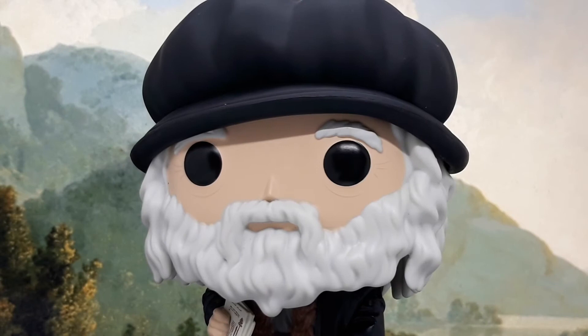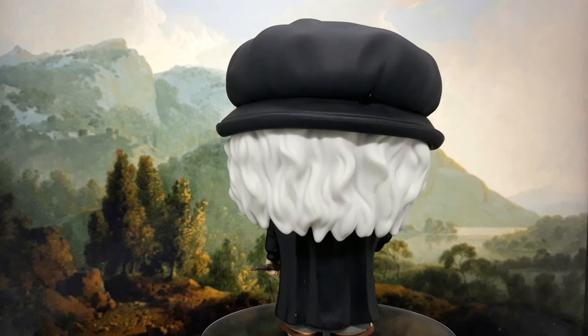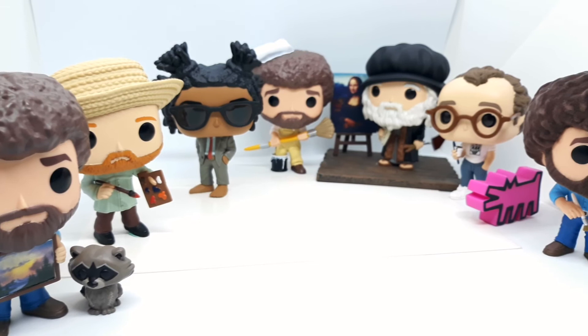This Renaissance man is more than a painter — he also happens to be an engineer, scientist, theorist, and architect, among other things. Funko captured him perfectly with his trademark beret and robes. In our future video, we'll take a look at another artist with a Funko toy: Bob Ross, who's not part of the Artists line but should have been.